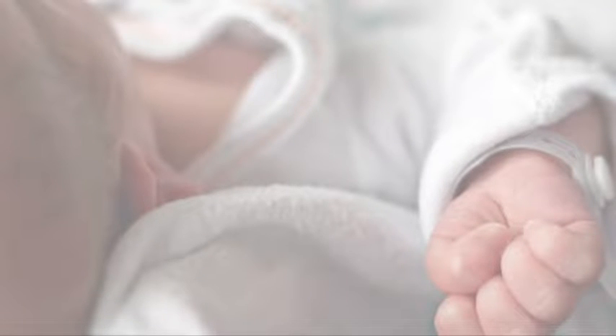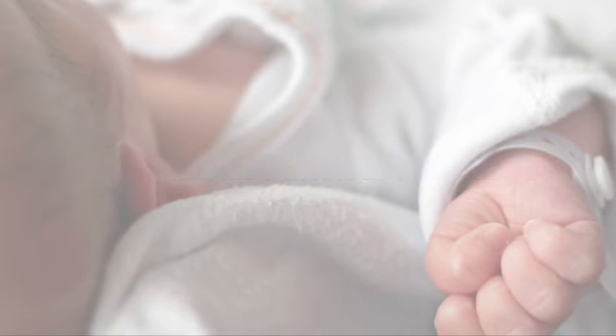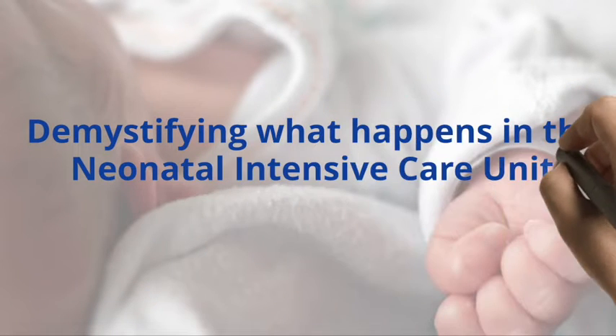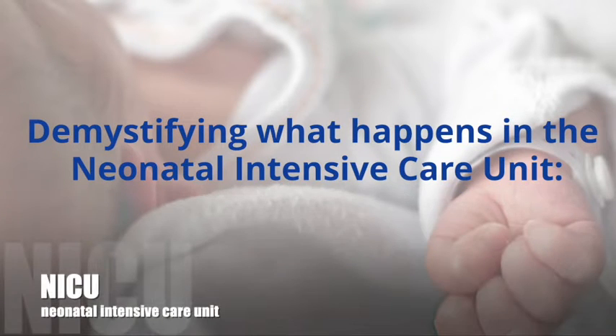For parents, having a baby can be an overwhelming experience, filled with excitement and nervousness. Some parents might find their baby being admitted to the neonatal intensive care unit, which by the name alone can add to their feelings of stress. Parents can find themselves confused about the reason for their newborn's admission, the interventions provided, opportunities for parental involvement in the baby's care, and the healthcare team involved. So let us demystify what happens in the NICU.